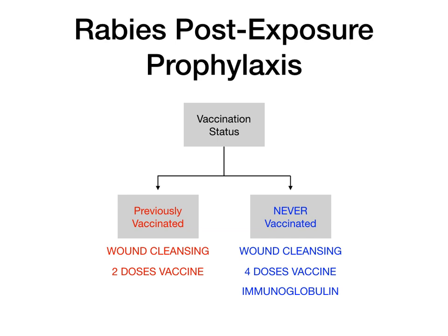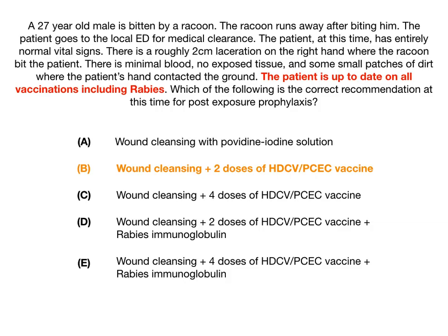This is really all you need to know. So let's go back to the question. The patient was up to date on their vaccine, so we did wound cleansing plus two doses. Because they got the rabies vaccine before, we didn't have to give them immunoglobulin. Now pretend for a second that the question said the patient has never been vaccinated. Well, in that case, the answer would theoretically have been E.